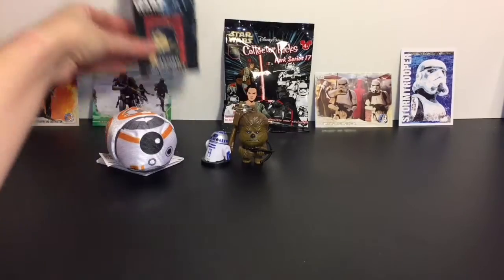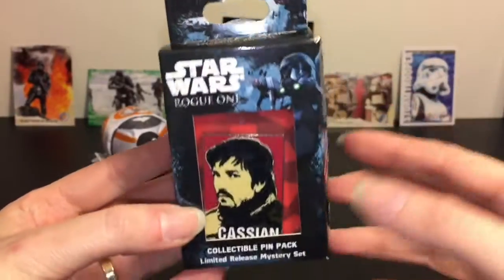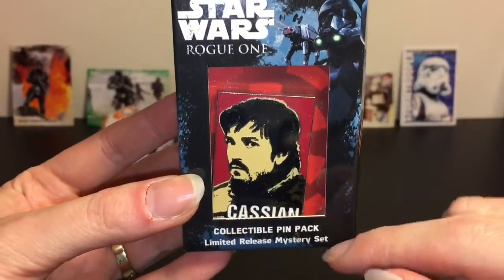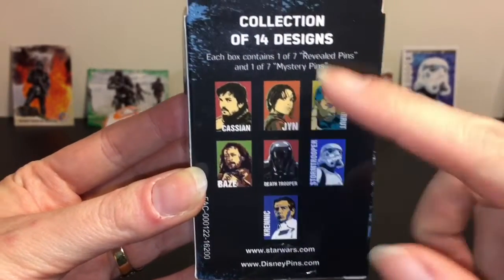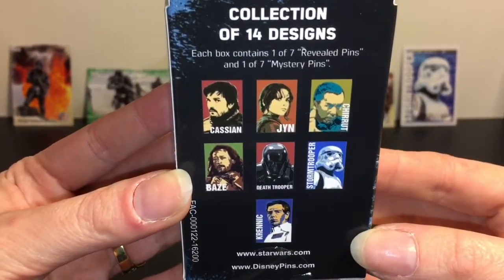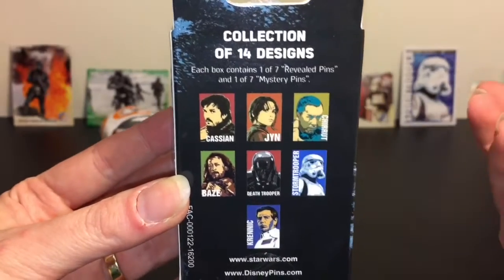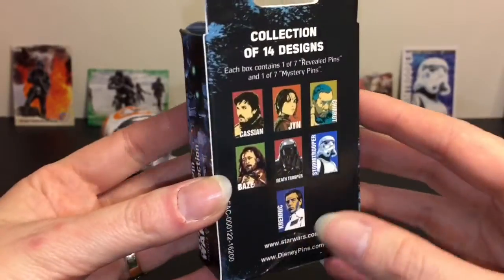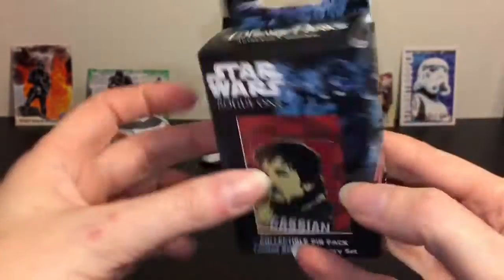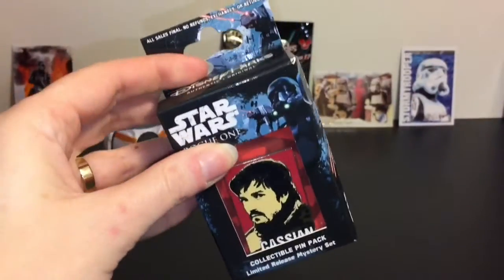I used to collect Disney pins a lot and now I'm very selective, but I have a Rogue One reveal conceal box — they're called reveal conceal and they're a limited release. You get seven reveal pins that you can choose from. I chose Cassian because he is my favorite character from Rogue One, and then there are seven mystery ones that you don't know until you open the package. There are 14 designs total. I'm always curious what 'limited release' means — how limited are they exactly?